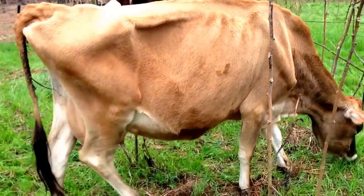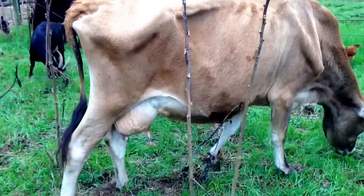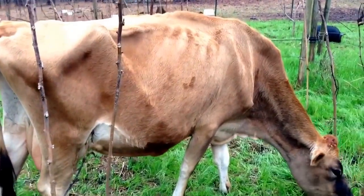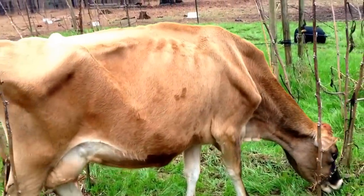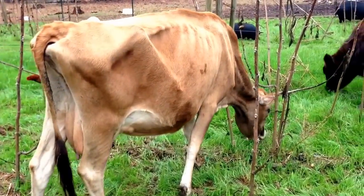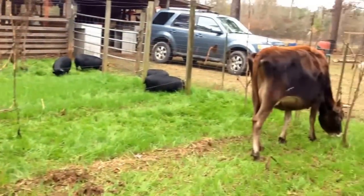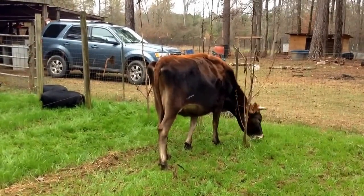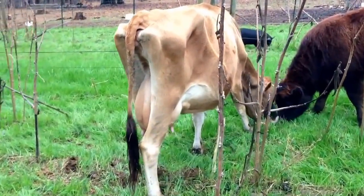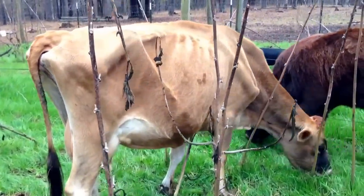One of our viewers commented on a recent video that our cows sure didn't look bony. I wanted to take a moment to talk about that. Both of our cows are Jerseys — there's Honey and there's Star — and they are dairy cows, milk cows, and so yeah, they do look bony.